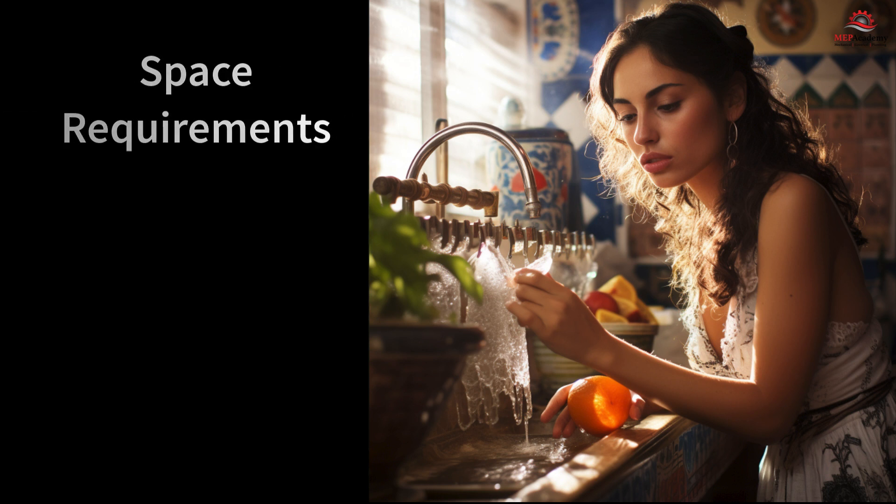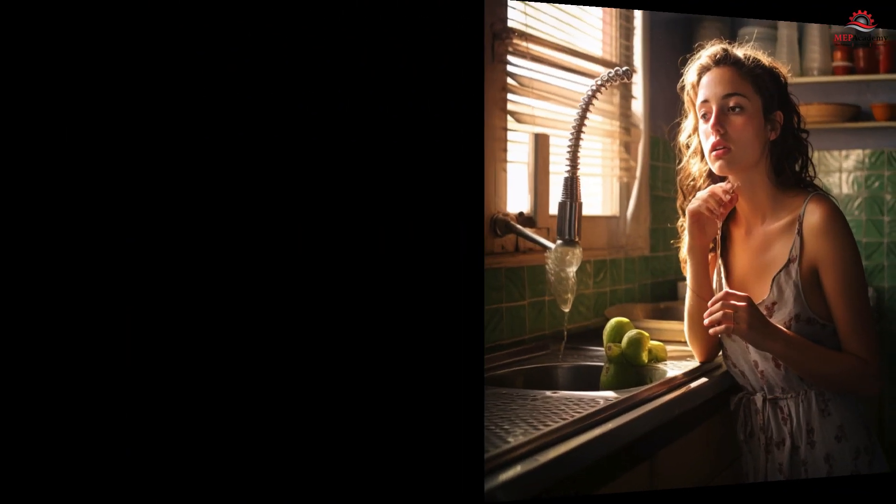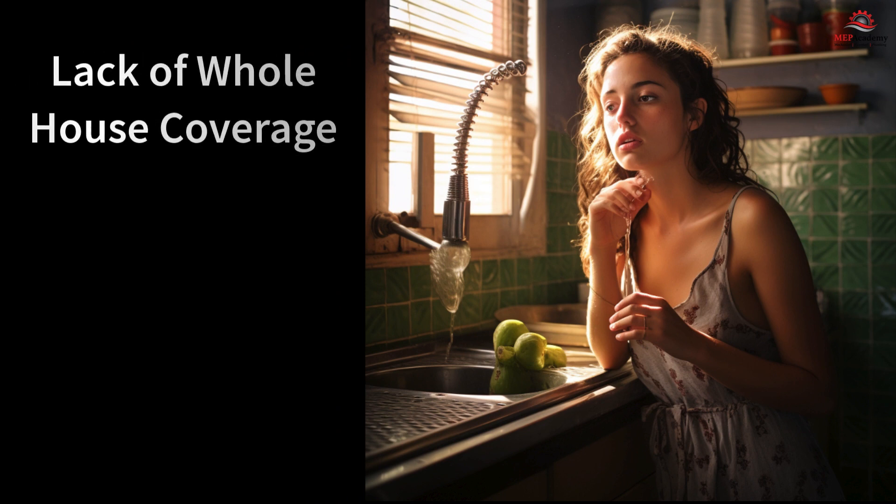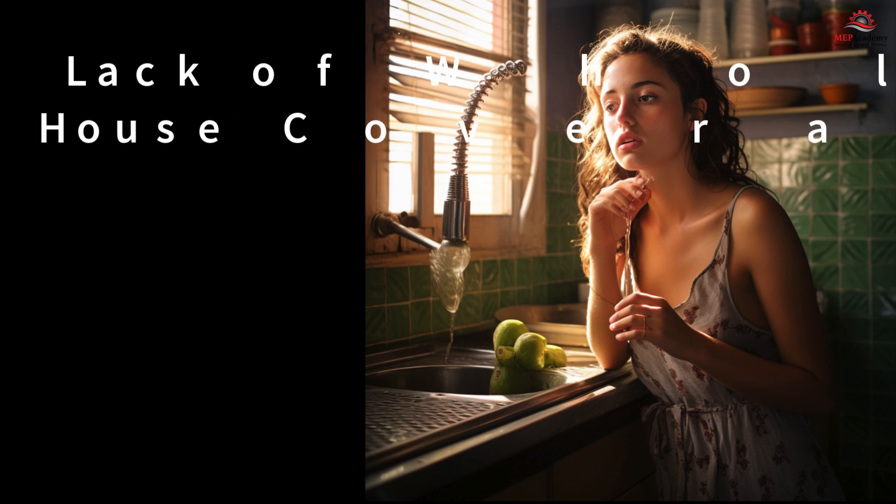5. Space requirements — under-sink or countertop point-of-use filters may require some space, which could be a consideration for households with limited available space. 6. Lack of whole-house coverage — point-of-use filters provide treatment only at specific points of water consumption, such as the kitchen sink. They do not address water quality concerns throughout the entire home.